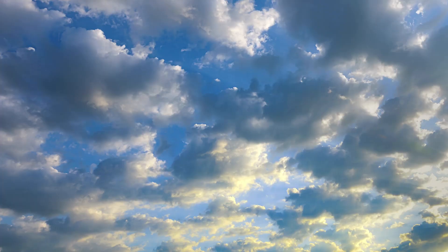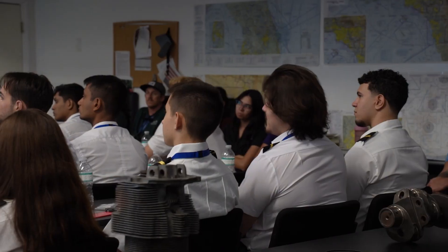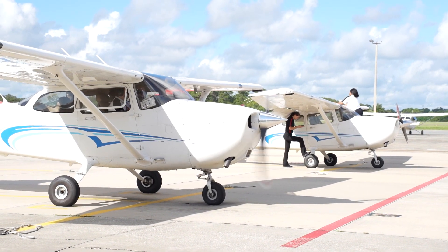In this video, we'll explain what FAA Part 141 and Part 61 training actually mean, break down how the two paths differ, and show why those differences matter for students choosing a flight school.